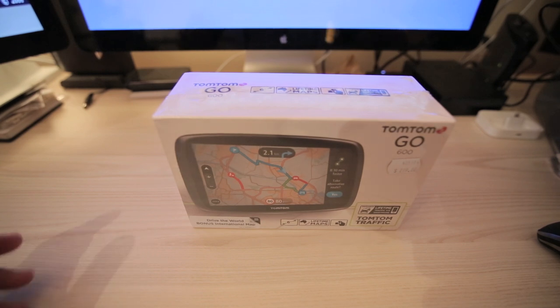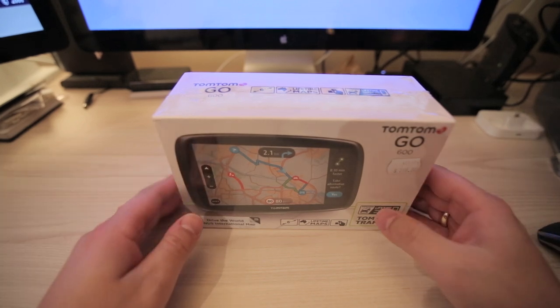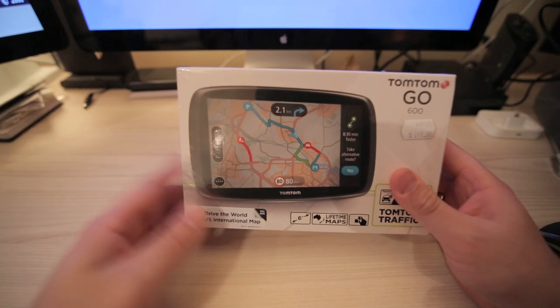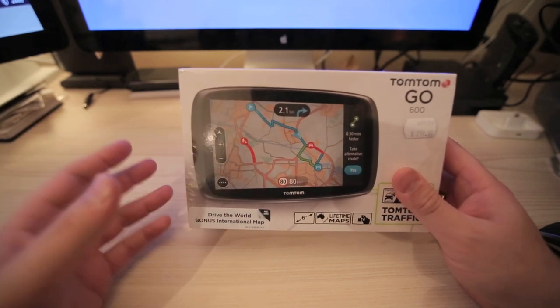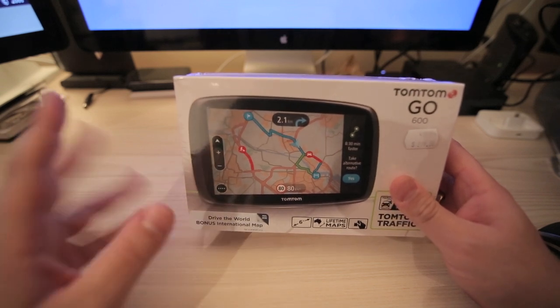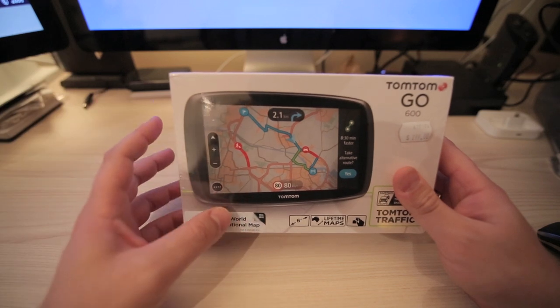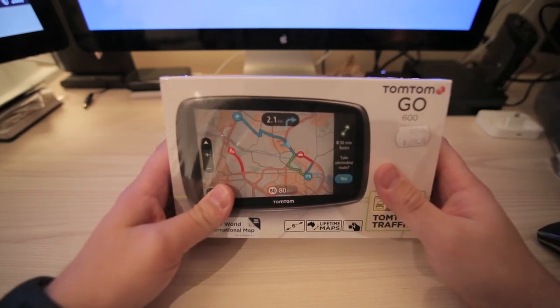Hi guys and welcome to Stuff You Should Buy, this is Harry. Today we'll be looking at the TomTom Go 600 — apparently it's the latest navigation device I could find. I was having a look at some different ones like Navman and a few others, but apparently this one is the best.